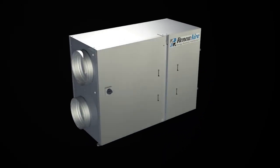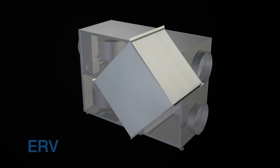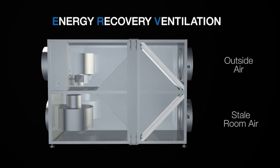RenewAir provides fresh, healthy air in the most energy-efficient manner available. Our unique and proven static plate core positively separates exhaust and fresh air streams, transferring temperature and humidity between the two air streams.